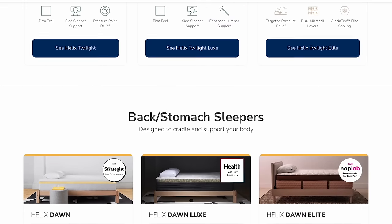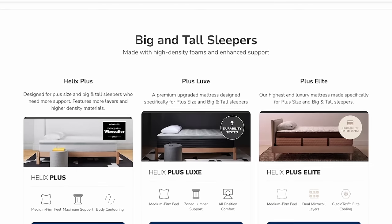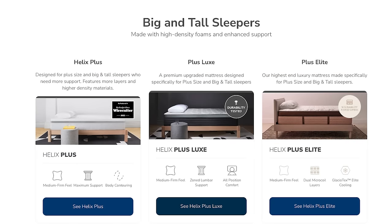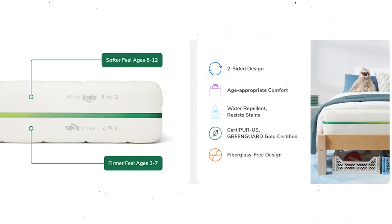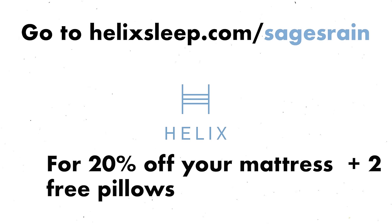And the setup is really easy — it took me about 10 minutes. The Helix lineup offers 20 unique mattresses, including their award-winning Luxe and Ultra Premium Elite collections, the Helix Plus — a mattress designed for big and tall sleepers — and the Helix Kids Mattress, designed for growing bodies and endorsed by child sleep and medical experts. So if you are interested in a new bed, check out Helix Sleep. You can click on the link below or go to helixsleep.com/sagesrain to get 20% off your Helix mattress plus two free pillows.